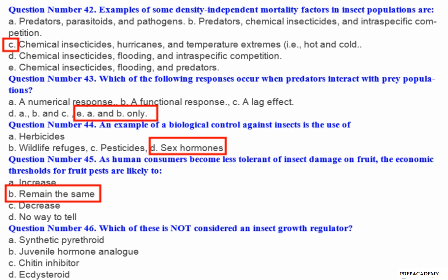Question number 46: Which of these is not considered an insect growth regulator? A. Synthetic pyrethroid. B. Juvenile hormone analogue. C. Chitin inhibitor. D. Ecdysteroid.